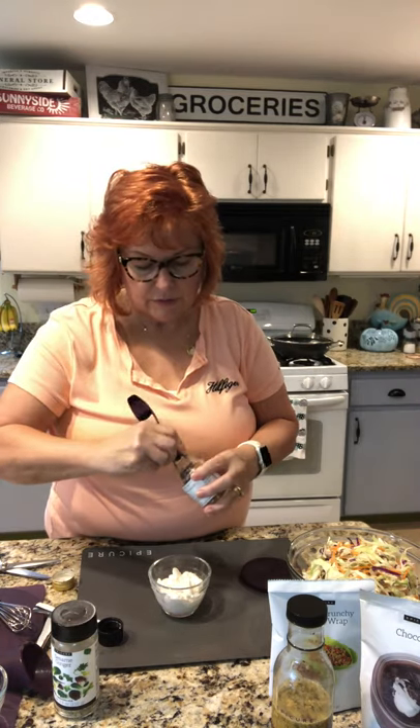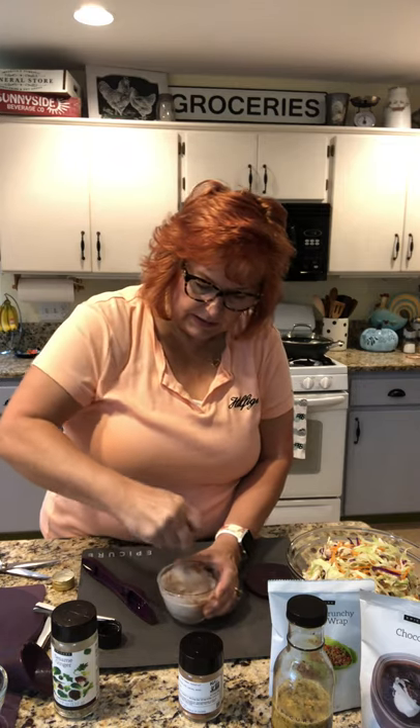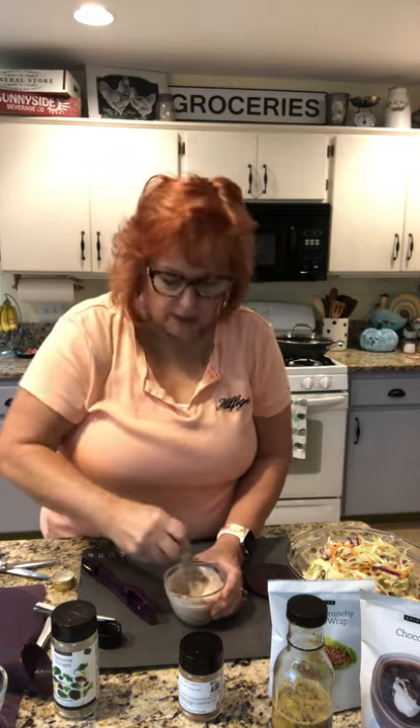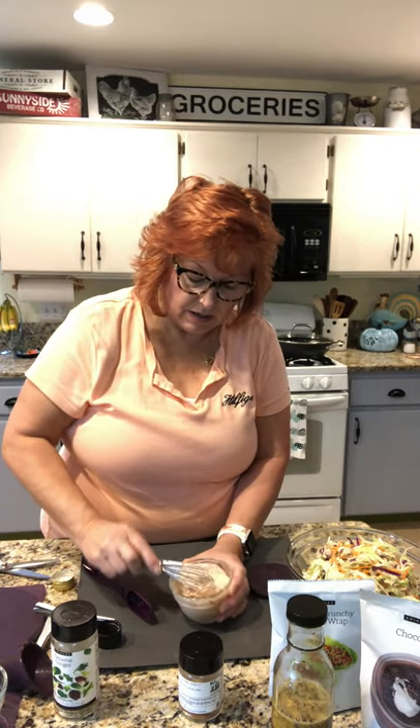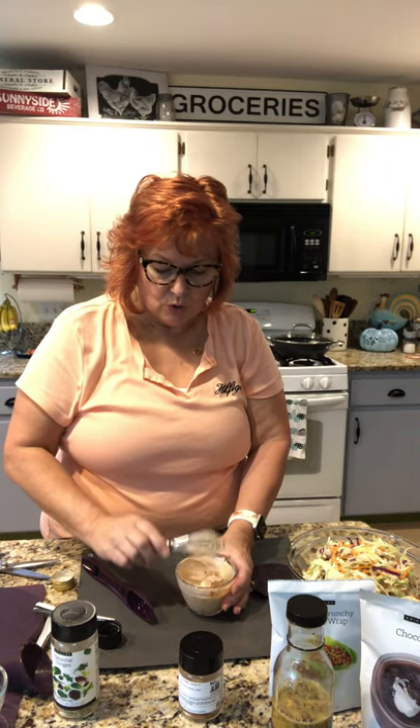I need a half tablespoon — I'm just going to guess it. We love this here so it doesn't matter if I put a little extra because it's never overdoing it. And then I'm using our little mini whisk and I'll stir this up. It is so good — I wish you could taste it. Look at that — I've got an aioli. We have another one that's a garlic aioli, so yummy.